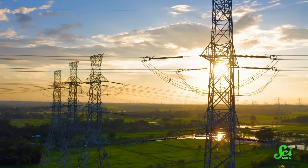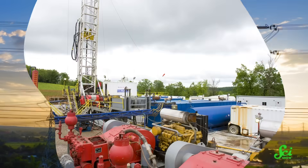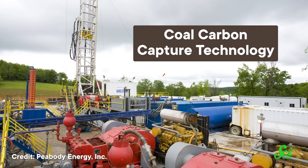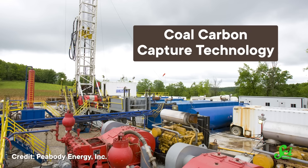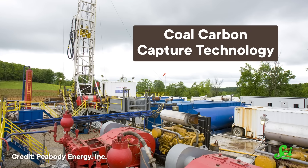Electricity from a power plant with carbon capture can cost anywhere from 20 to 90 percent more than it would have otherwise. That money goes into powering and running the carbon capture facility, which collects all the CO2, as well as the infrastructure that ships it out and shoves it somewhere underground where it won't escape into the atmosphere.